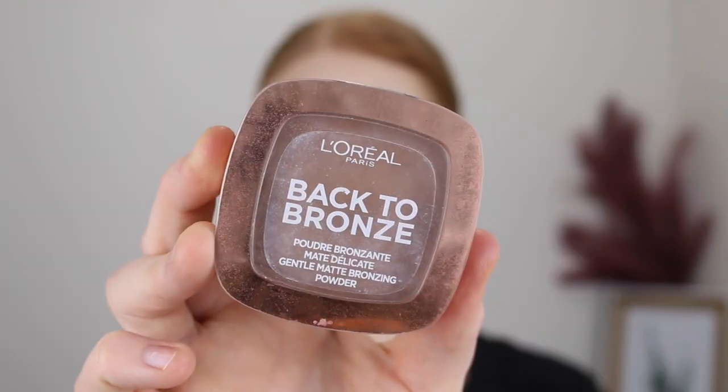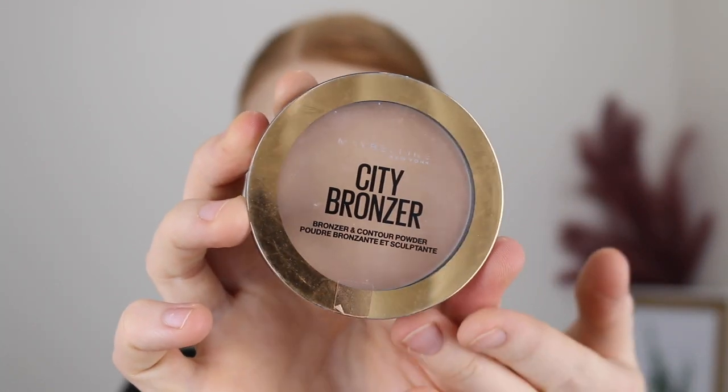Some of my favorite bronzers include the L'Oreal Back to Bronze — a little warmer but it works perfectly for fair skin and gives a really nice glowy bronze look. It's a very soft and buttery formula that blends easily into the skin and is very buildable. Next is the Maybelline City Color Bronzer in shade Light Cool — this range has six shades with different undertones, making it easy to find one that works for you. It's a very light, subtle matte formula, great for day-to-day wear. It builds really well, isn't too harsh, and won't look muddy if you apply too much.